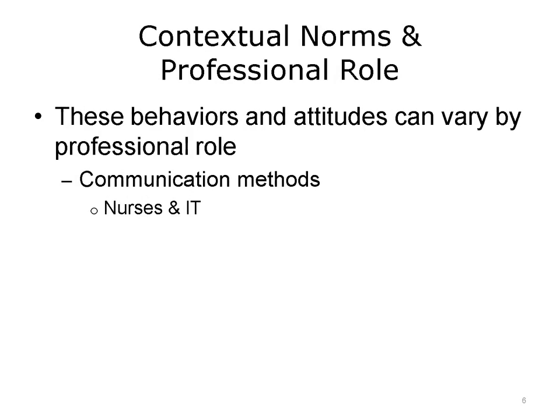It's important to recognize that contextual norms can vary by professional role. For example, nurses may prefer communicating face to face as they carry out their patient care responsibilities. Information technology professionals, on the other hand, may prefer email communications that are less intrusive. Nurses usually have a more immediate need to get information that will enable them to help their patients, while IT professionals do not typically have urgent communication needs.